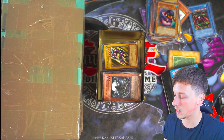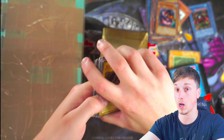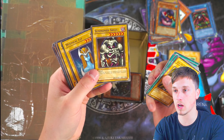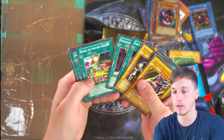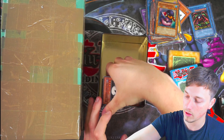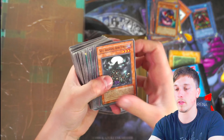Dark Sage, the Dark Clown — pretty nice. This tin has definitely been better than the loose cards, which is good; at least it had some protection in transport. Moai Interceptor Cannons. Skull Servant from Starter Deck Revolution. Back to Square One. Nothing crazy there, and then the tin itself is in pretty good condition — looks quite good, not any real damage on it.